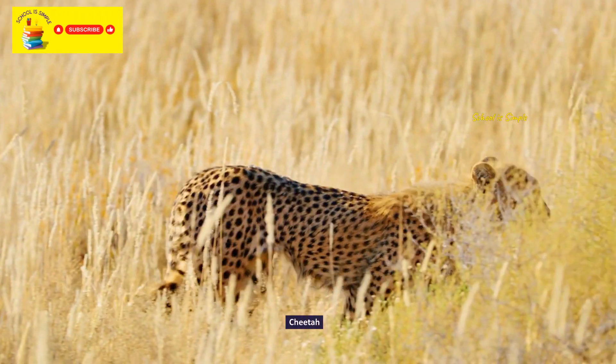Hoatzin. Green-winged macaw. Turkey. Greater roadrunner.